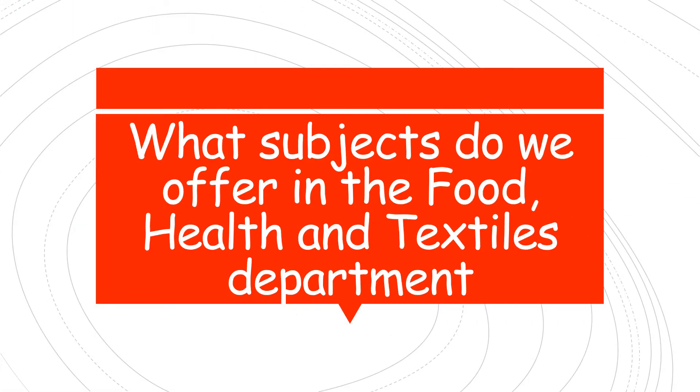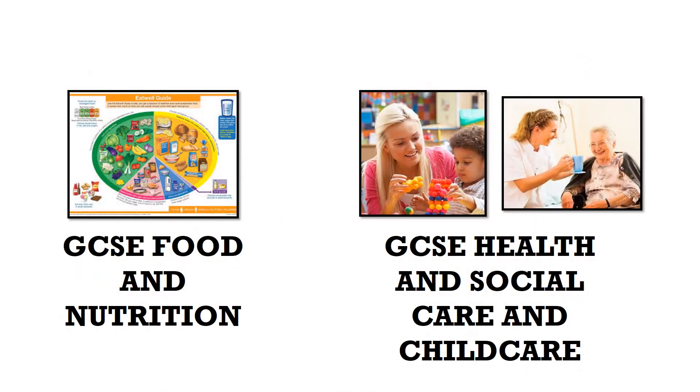Hello, friends. Hopefully this presentation will answer some of the questions you have about the subjects we offer in the food, health and textiles department. We offer two subjects: GCSE Food and Nutrition, and GCSE Health and Social Care and Childcare. Both subjects have quite a bit of coursework in them, so they're really good for students who tend to like coursework as opposed to an all-examination subject.